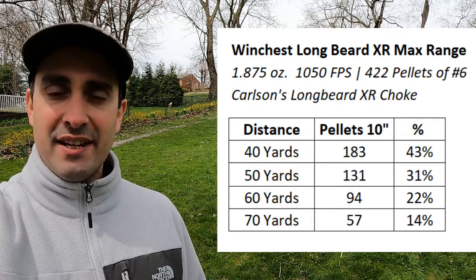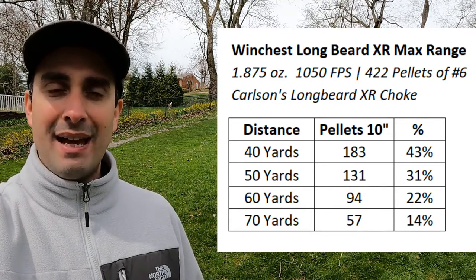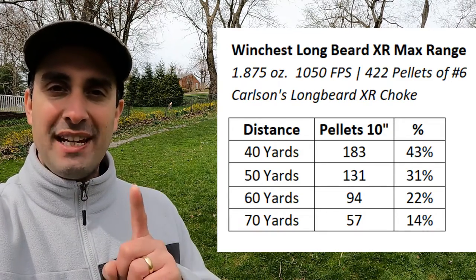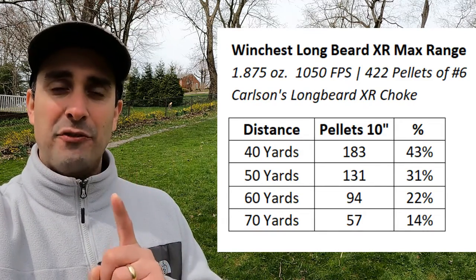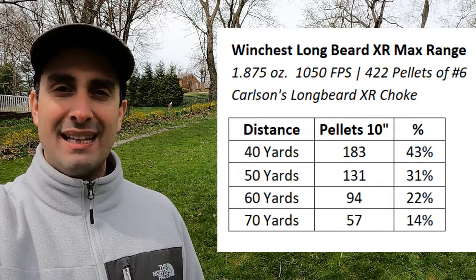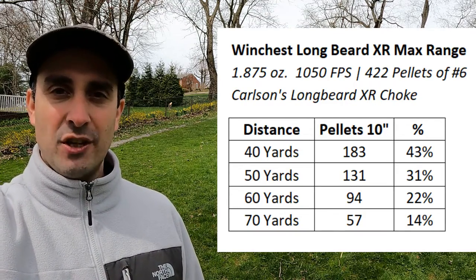At 40 yards, 183 pellets in the 10-inch circle — the densest part of the pattern. That is outstanding, that's ridiculous, that'll drop any turkey on planet Earth. At 50 yards, 131 pellets. At 60 yards, 94 pellets. At 70 yards, 57 pellets. Next to that is the percentage of the 422 pellets in each shell that made it into that 10-inch circle. The percentage isn't very meaningful — the only number that really matters is the sheer number of pellets hitting the turkey.